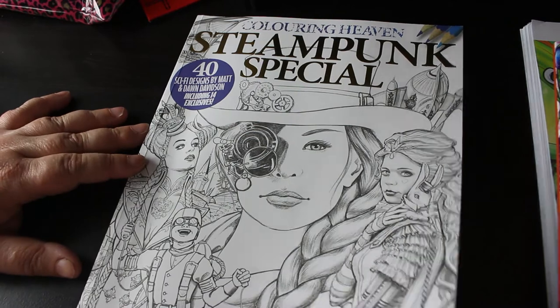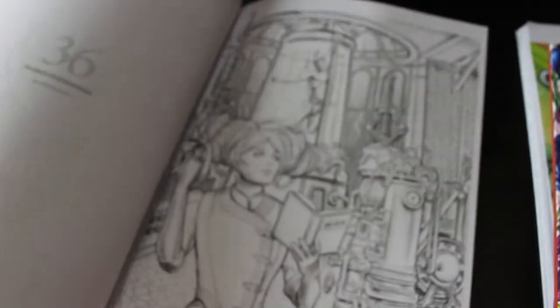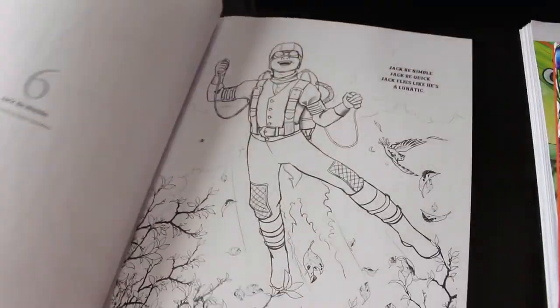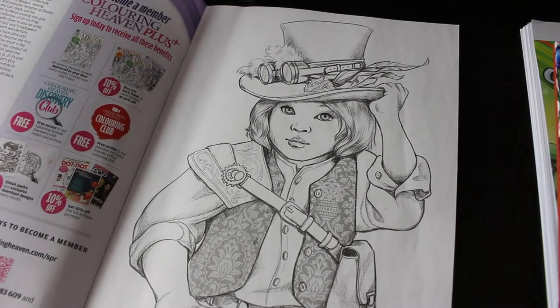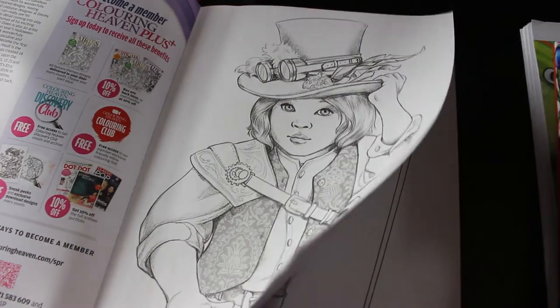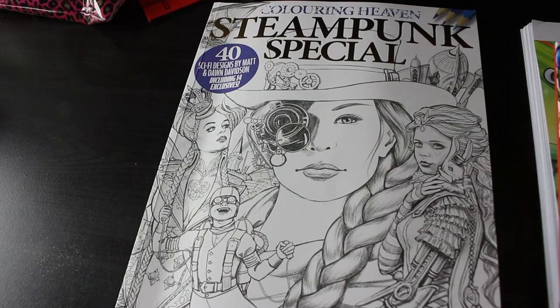It's a Steampunk Special from Colour in Heaven by Dawn and Matt Davidson. I've done one in this - we did it on a coloring chat. There are so many gorgeous ones; I want to do the Wizard of Oz one. There's a little artful dodger-type character - it's like a steampunk artful dodger, described as an errand boy - so cute. I'm really pleased with all the Colour in Heaven books I've got this year, even if I haven't colored in them all yet.